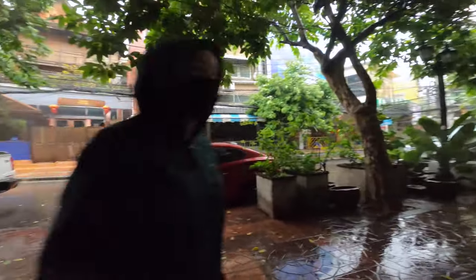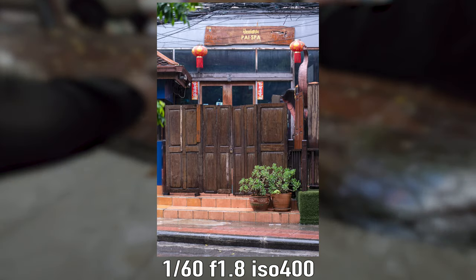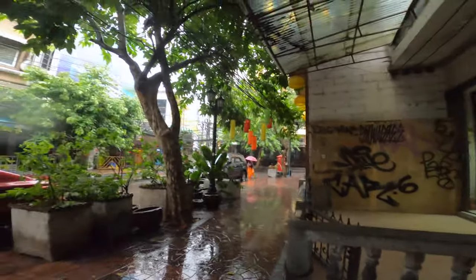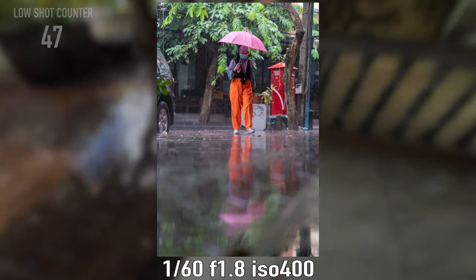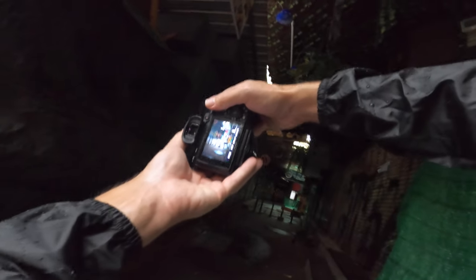Next we headed up Rambutri Alley, which is another road that is normally bustling with life. But apart from a few street vendors on the corner it was completely shut down. There was the odd person walking around but nothing more than that. This is a really dark alley and with those thick clouds above us it made it even darker, making the shooting conditions really challenging.